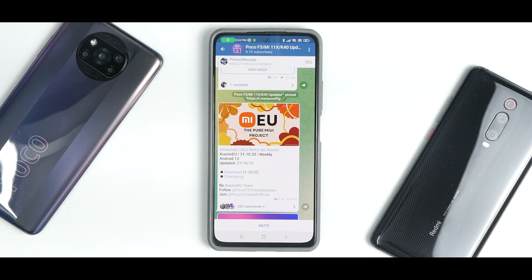Hey guys, welcome to another video for the Redmi K40, the Poco F3, also known as the Mi 11X in India. This device comes with a Snapdragon 870 and recently it has started receiving Android 12 in China closed beta.